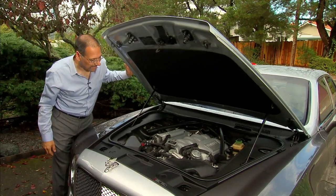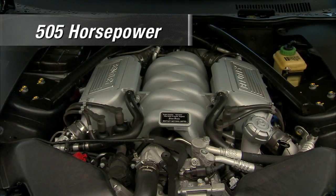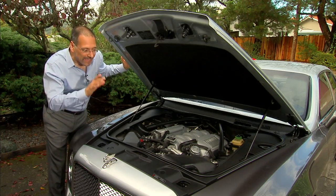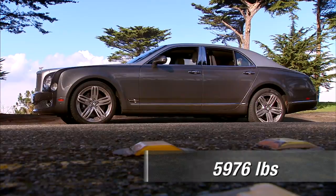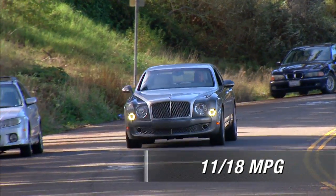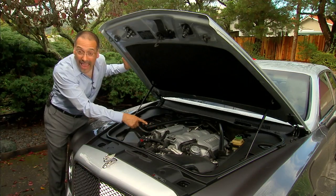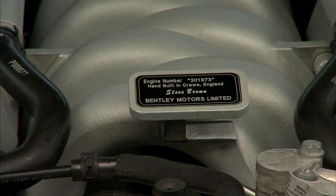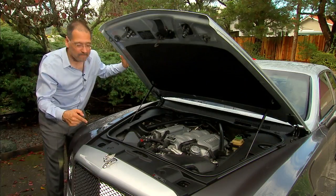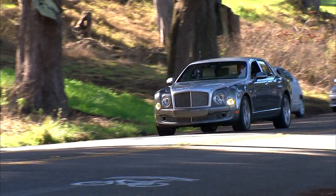Nestled in the bow of our Mulsanne is one hell of an engine — a 6.75-liter twin-turbo V8 doing 505 horsepower and 752 foot-pounds of torque. That's enough for three normal cars. You need it, because this car weighs damn near 6,000 pounds, yet it gets to 60 in a sprightly 5.1 seconds. The downside is MPG: 11/18, with a gas guzzler tax. We're averaging about seven in the real world. These are all hand-built. And this car has cylinder deactivation — it shuts a few cylinders down when cruising to save gas. Imagine what it would consume if it didn't.